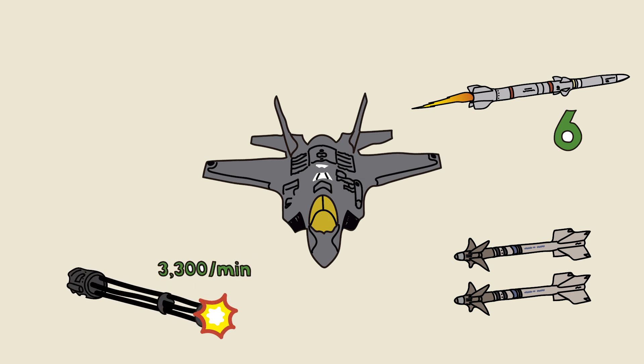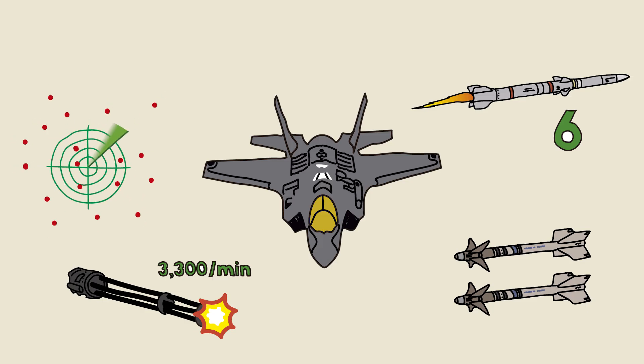GAU-22A Cannon: a 25-millimeter cannon that fires up to 3,300 rounds per minute. Each shot is devastating against the light aircraft of the era. Its AESA radar can detect dozens of targets at the same time, tracking planes from more than 62 miles away. Infrared sensors allow it to see in the dark or through clouds. Its electronic warfare system can jam enemy signals and share real-time data with other systems, although in 1941 there are no allies with this capability.